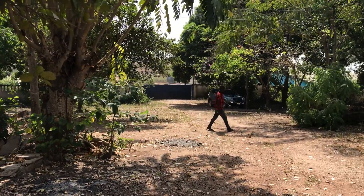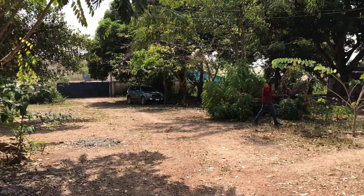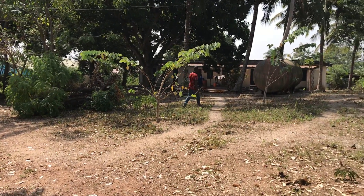That is the entrance of the Family Restoration Center. That is the son of the caretaker. And over here is the caretaker's house.